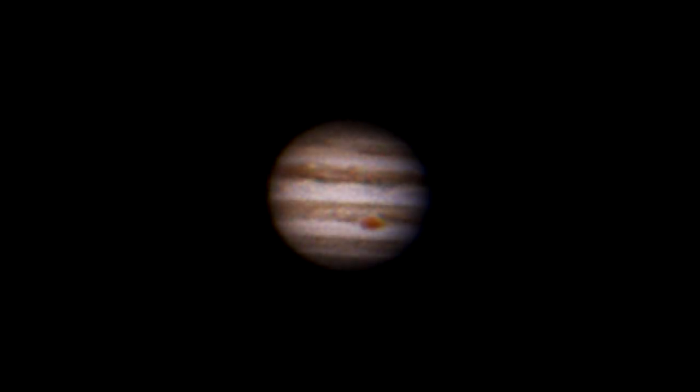I was recording some Jupiter footage for another video I'll be releasing in the near future, and I happened to notice something moving in the view. I didn't think anything of it at first as I thought it may have just been some lens flare. After examining the video later, I was excited to find that there were actually two objects passing in front of Jupiter.